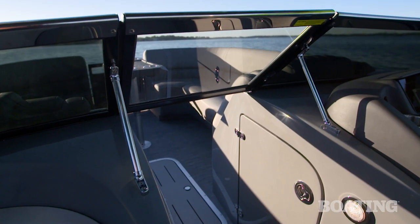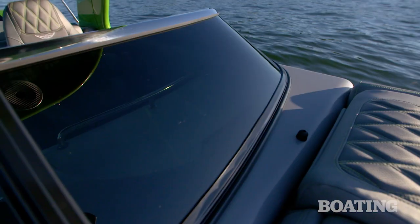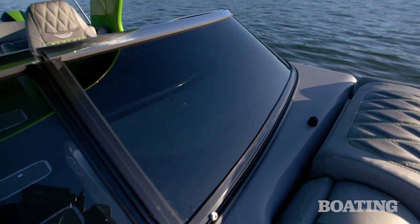Below both consoles is lockable storage. Spanning both consoles is a sleek, low-profile windshield with a nice smoky tint and an attractive stainless steel cap.